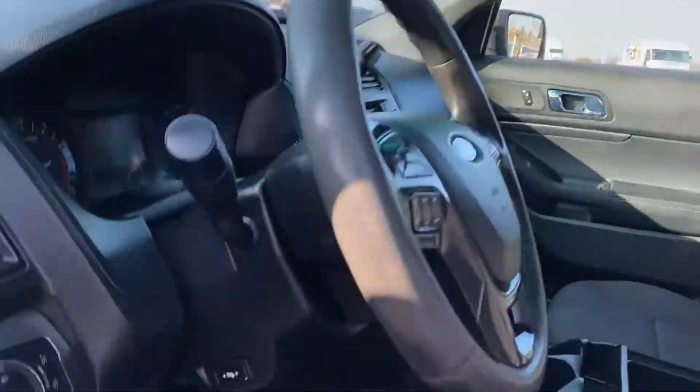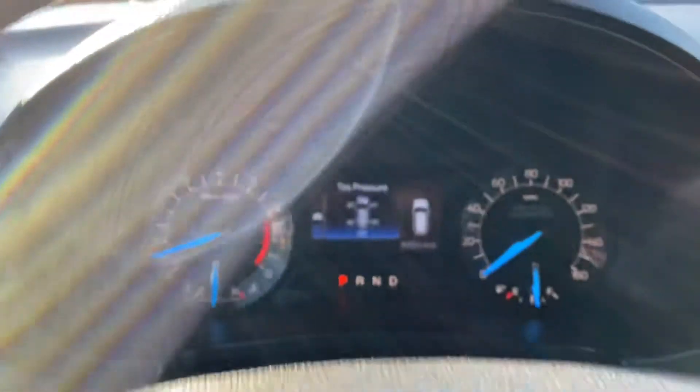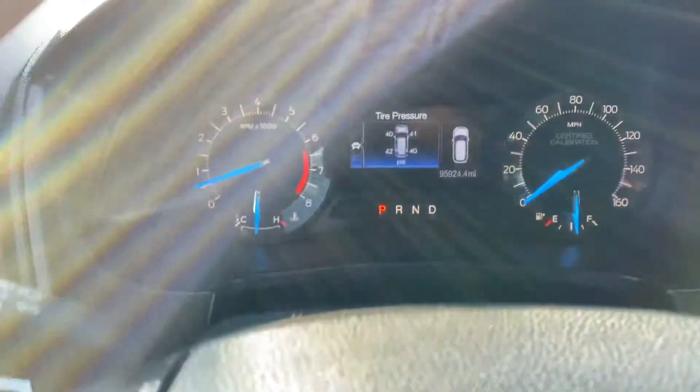Take a look inside: adjustable foot pedals, no check engine, no airbag light, and it's got the center console. Now this is a five-passenger vehicle. Police vehicles do not come with the third row — we always get asked that. However, we do have Explorers with the third row and other SUVs.